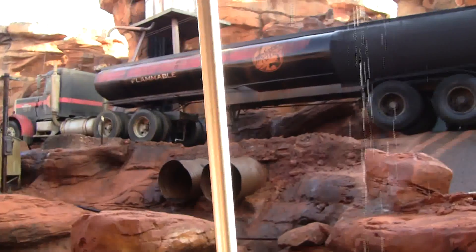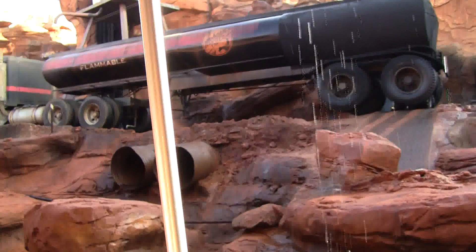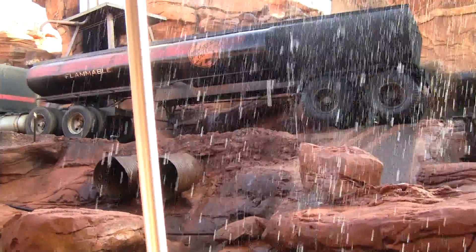We're up on the overhead platforms, and I see our director has arrived. As soon as the rain effect is ready, we'll begin the sequence.